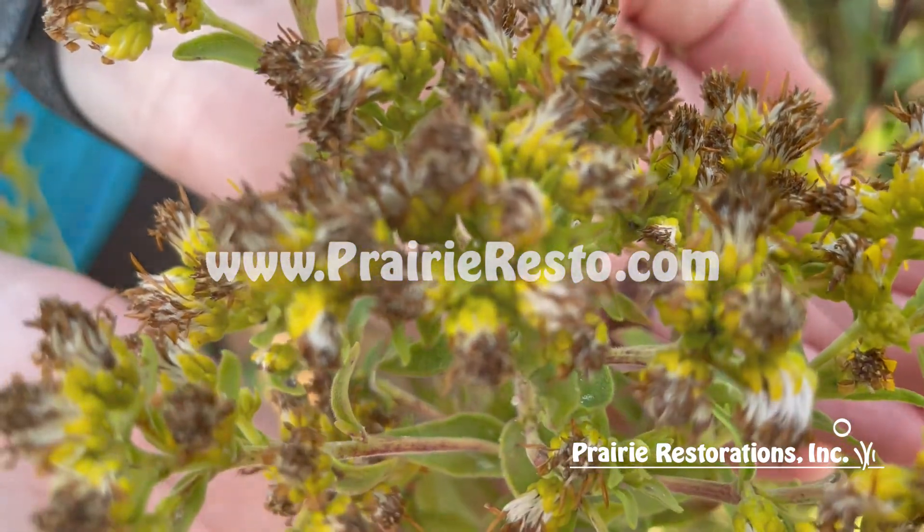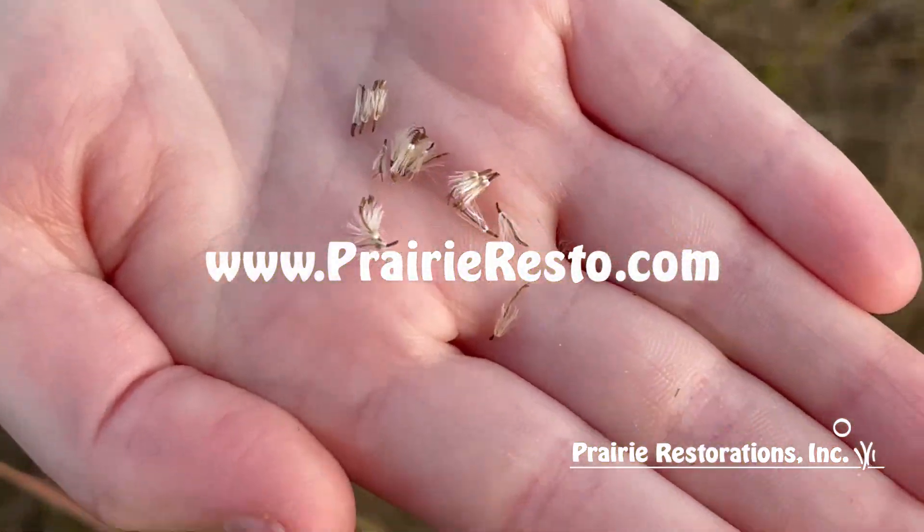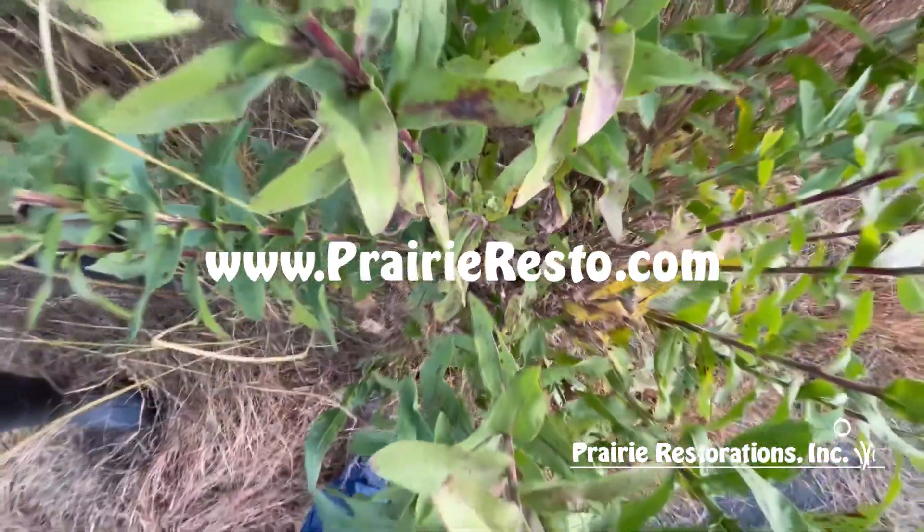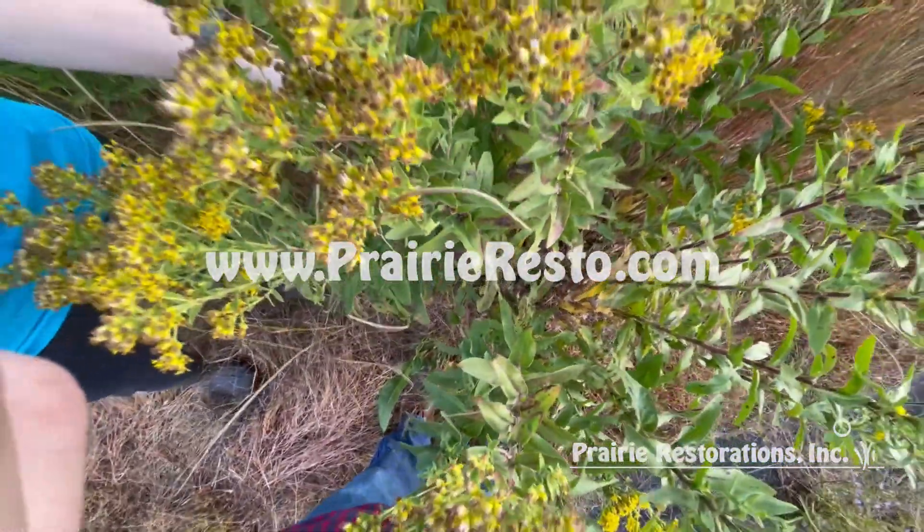If you want more information about this native plant or any others, go to prairierestorations.com, or you can visit or call us at our retail locations in Princeton or Scandia, Minnesota.